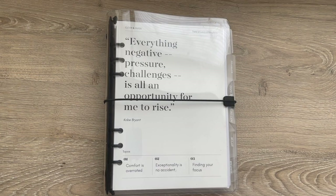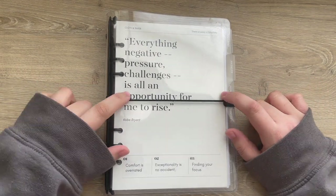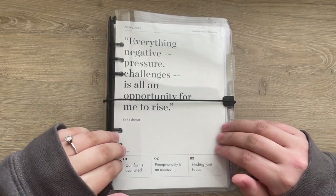Hey y'all and welcome back to my channel. Today I will be sharing a flip through of my perpetual planner. This is the clear vinyl A5 six-ring planner from Cloth and Paper — I got this in the subscription box, but they are now on the website.